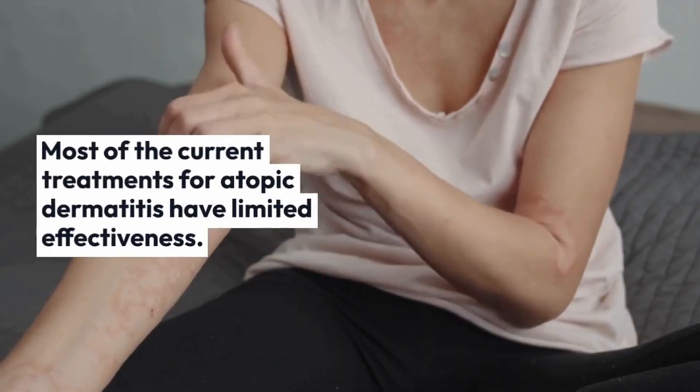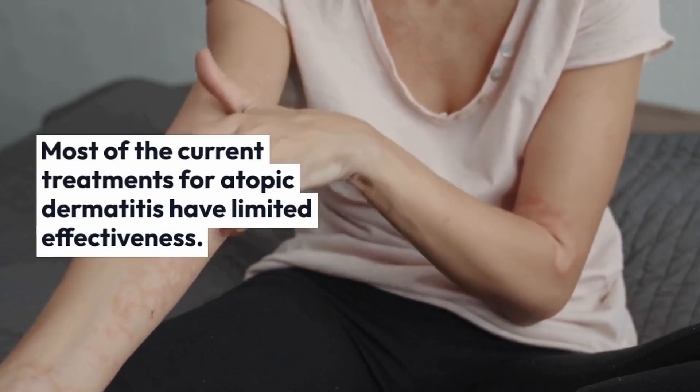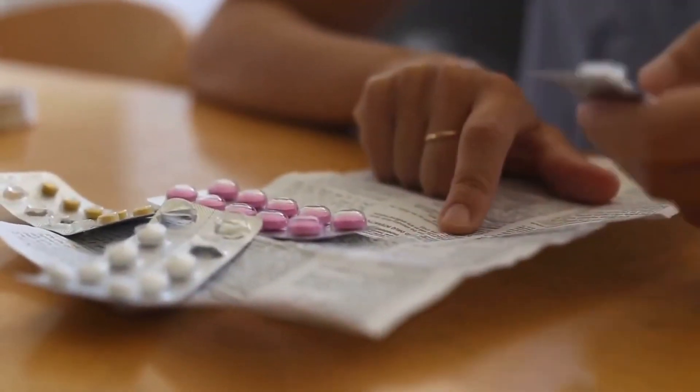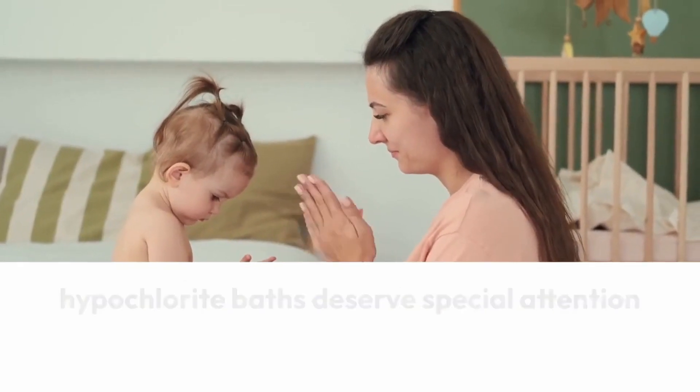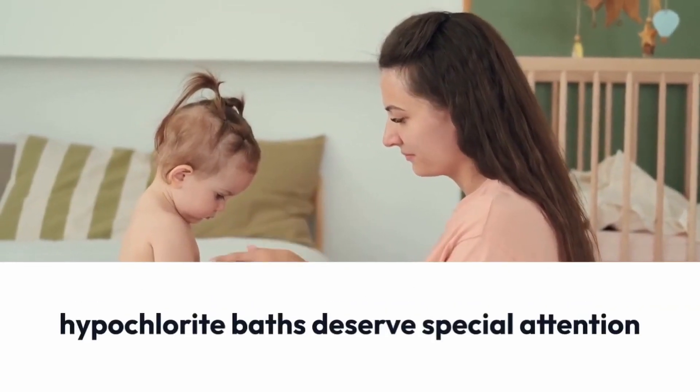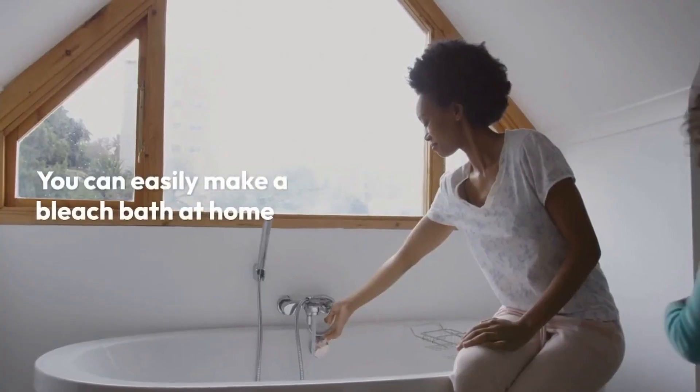Sodium hypochlorite is used not only in dermatology. NaOCl has been used in medicine as a topical antiseptic in many applications, such as for the treatment of burns, wounds, and ulcers, or for cleaning the root canal system in endodontics. Most of the current treatments for atopic dermatitis have limited effectiveness, negative side effects, or are expensive. Among the activities supporting the treatment of atopic dermatitis, hypochlorite baths deserve special attention. You can easily make a bleach bath at home.